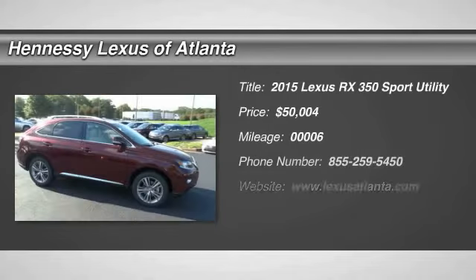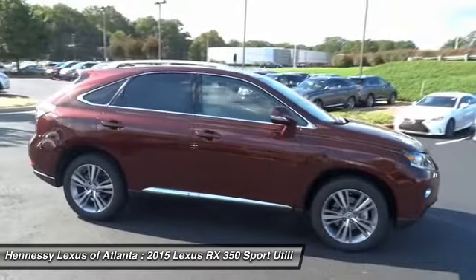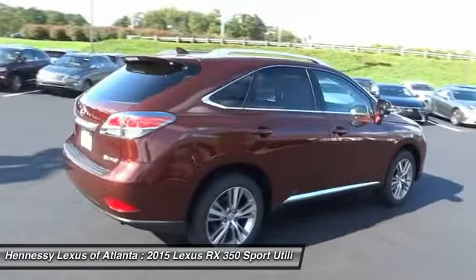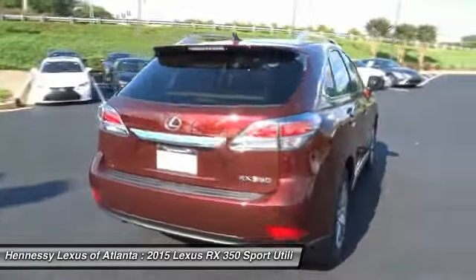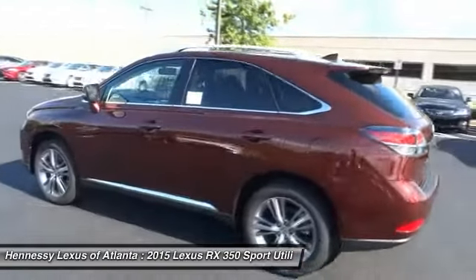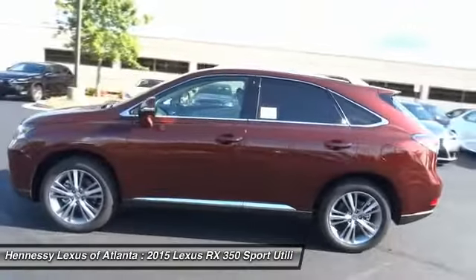The 2015 RX350 offers a driver-inspired design and intuitive technology that puts you in total control of your interior. Paired with a spacious cargo area and a powerful V6 engine, the RX350 continues to offer the best combination of powerful performance and interior luxury in its class.